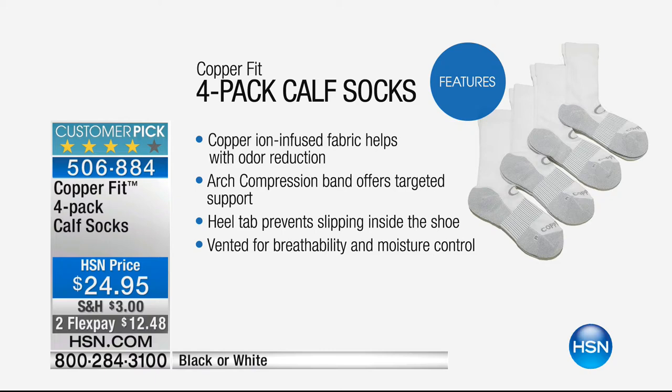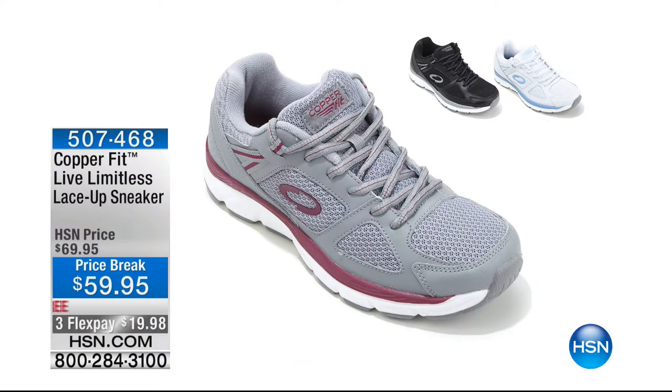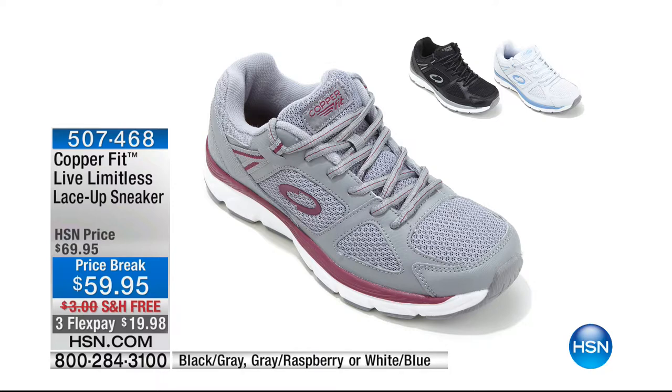You'll also want to put those socks right into the CopperFit shoes. We have a pair of sneakers available — the Living Limitless lace-up sneaker. They are lightweight, and I have them on in black right now. At $59.95 with a price break and free shipping and handling. Black sneakers are hard to find, but they're elongating when you have black pants on.